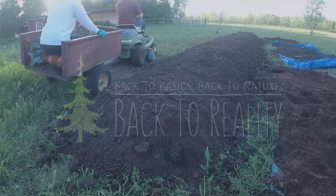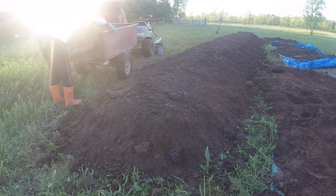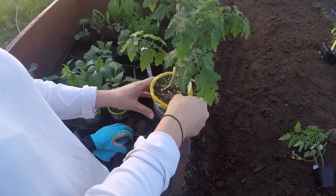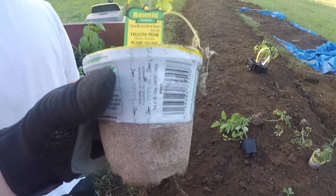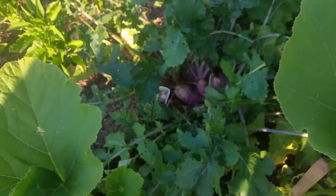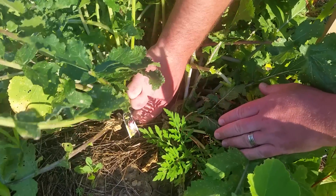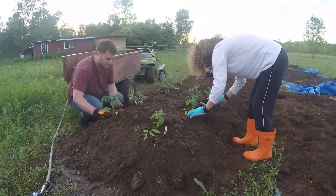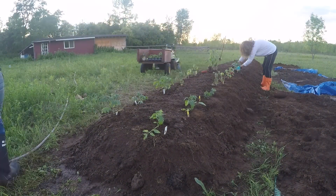If you've been following along for a while now, you might recall that by the time we built our first hugelkultur mound last season we were already a few weeks behind the recommended date for planting. And as such we had no choice but to purchase seedlings from a local nursery. Now there's absolutely nothing wrong with that and our harvests were still quite successful. But if we hope to one day become fully food self-sufficient, we're going to need to begin taking part in the entire process from seed to harvest.